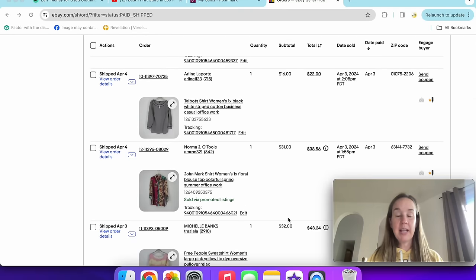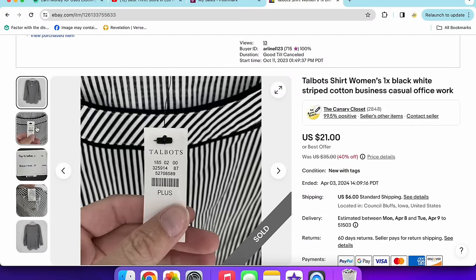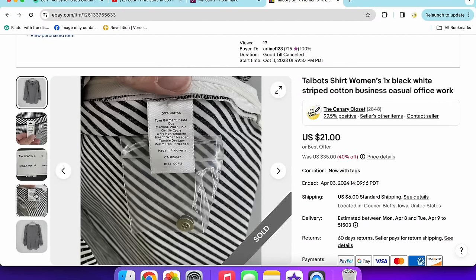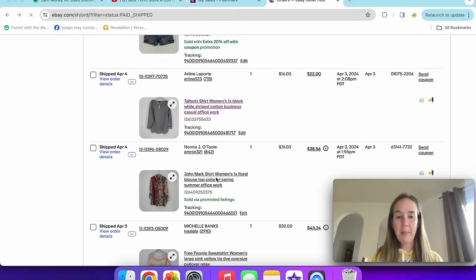Next up was a Talbots shirt in a plus size — 1X, black and white striped top, new with tags. It sold for $16. I was experimenting with Talbots plus size. It's just cotton — nothing really special. If it were linen or wool, or a more substantial piece like a blazer or coat, it might have done better.